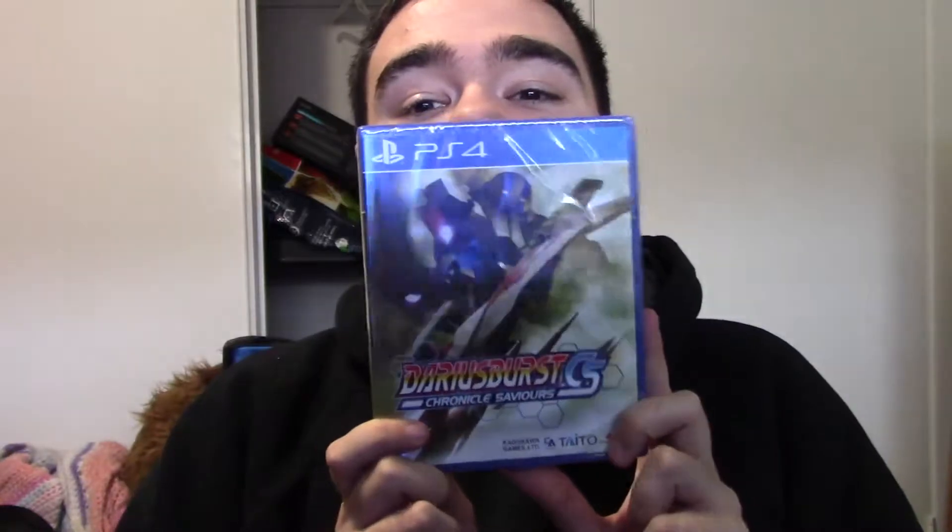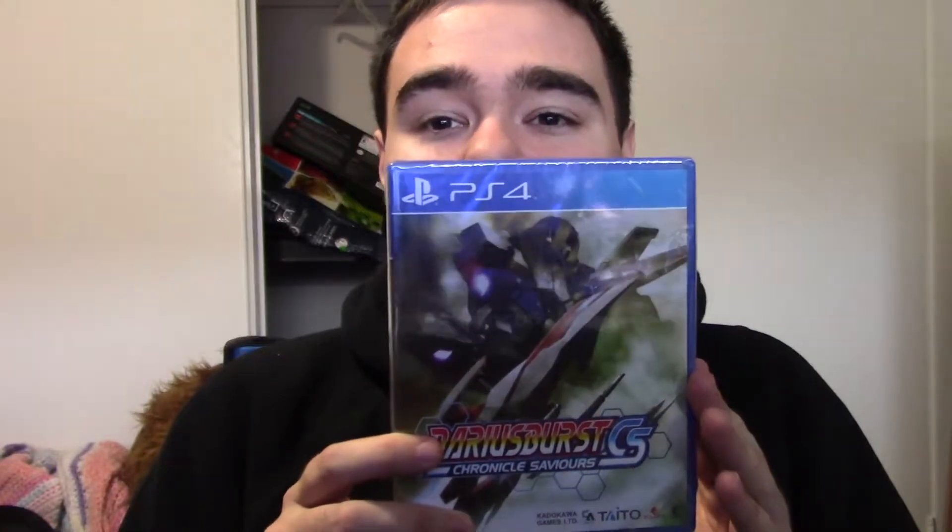This is Darius Burst Chronicles Savior — the North American version. There is a Japanese version, but if you want to use DLC, it's complicated; you have to set up a Japanese PSN account. I decided to get the North American version, which was more expensive. I actually do have this on the Vita — that's a Japanese version — though ironically Limited Run is releasing a physical North American Vita version, but I won't be getting that since I already have the Japanese version.